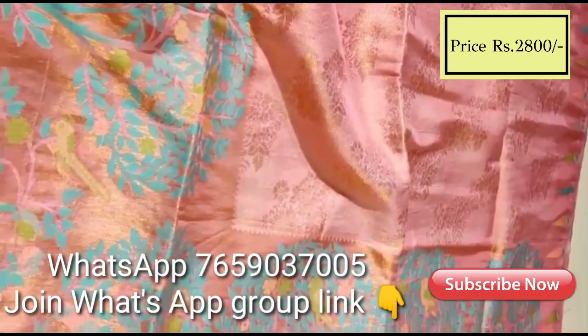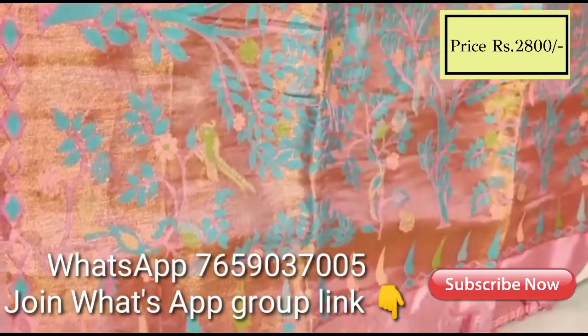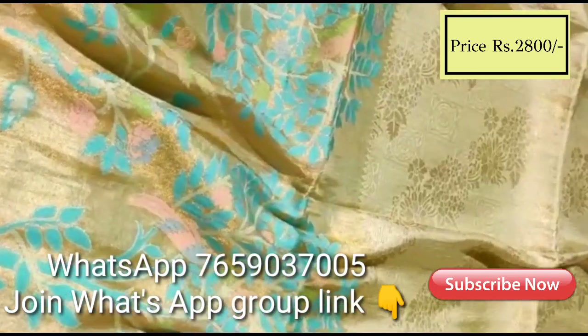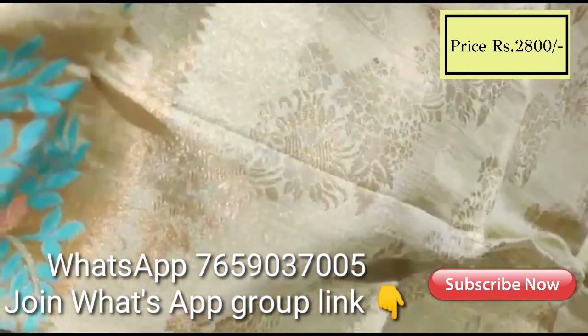So friends, if you are watching our channel, please subscribe and click on the bell icon so that you can watch this video. I will show you the colors.